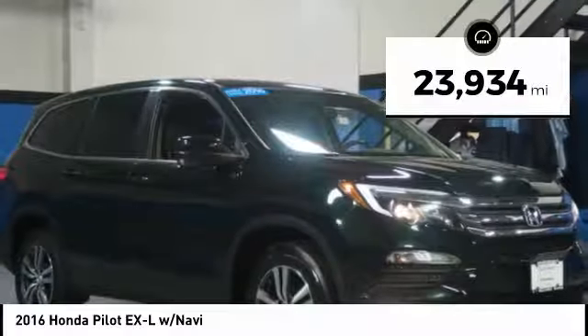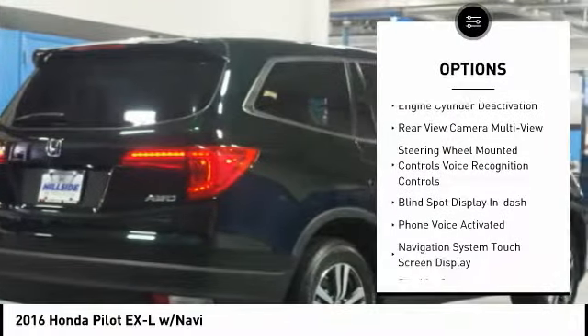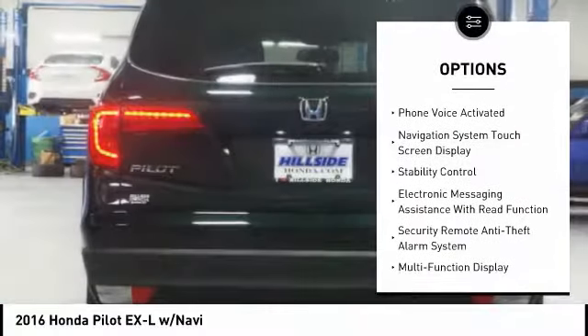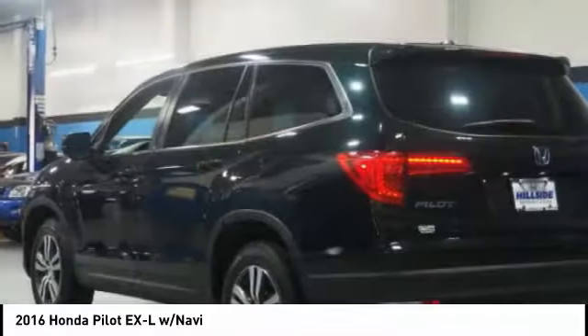This vehicle has less than 25,000 miles. Here are some of this vehicle's great options: traction control, leather trim seats, remote engine start, stability control, power steering, cruise control, voice activated navigation system, fog lights, trip computer, audio, internet radio, and Pandora.